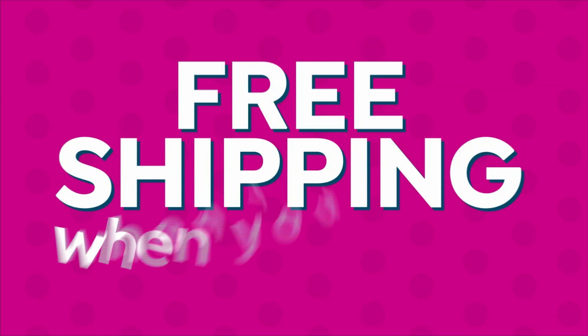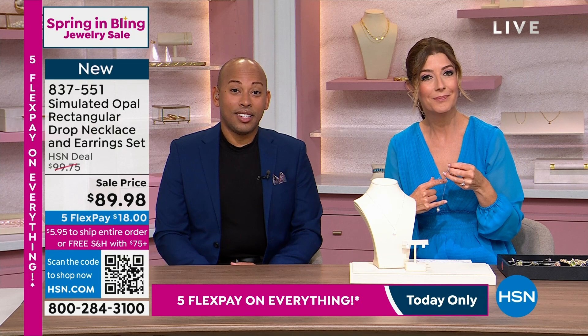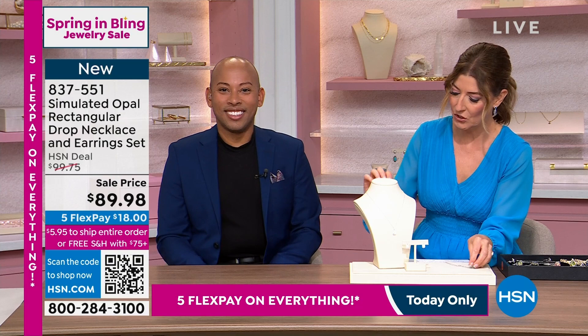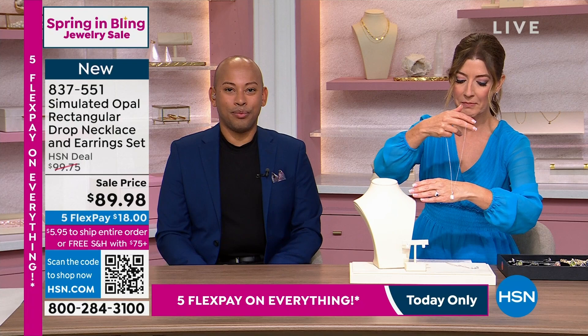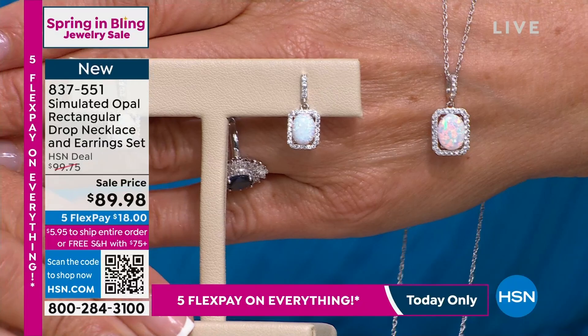We're going to get right into another look — also done in simulated opals. This is a set. I love a set. We rarely, rarely get to offer sets. That means you don't have to buy them separately. You can see a simulated opal that comes as a necklace, but you also get the matching earrings. You get them both for $89.98. This is really unusual.